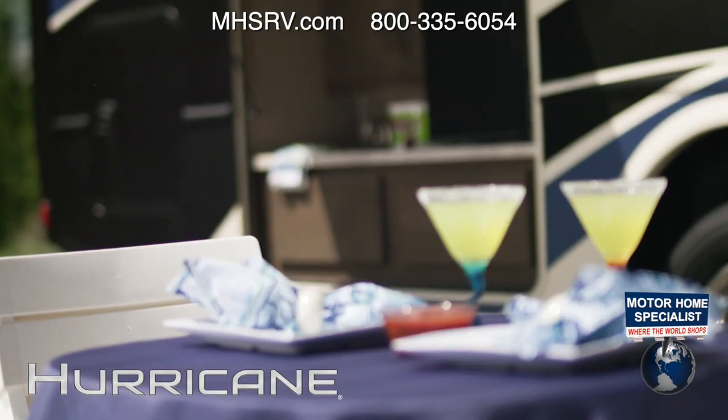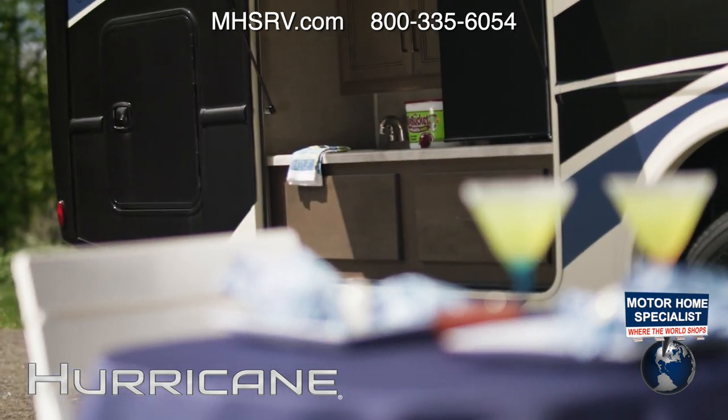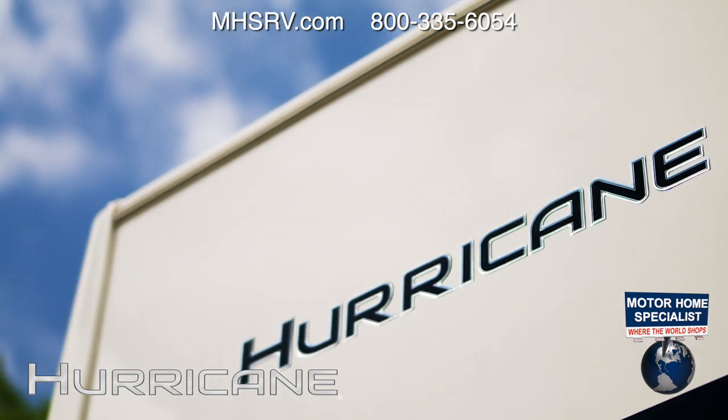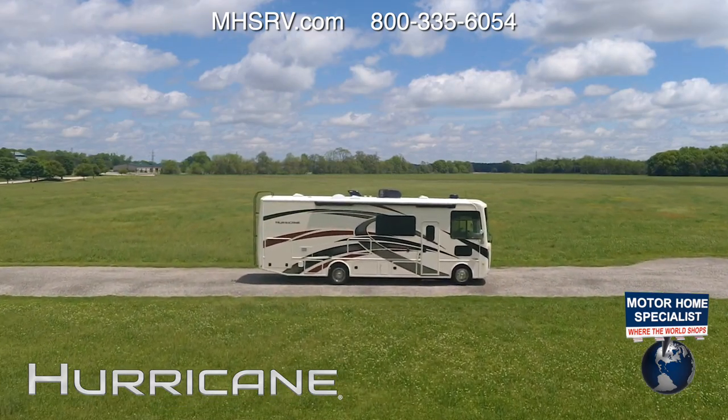You take care of the memories, we'll handle the rest. The 2021 Hurricane from Thor Motor Coach, built for quality time together.